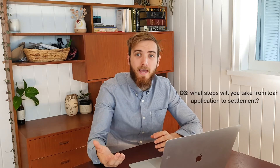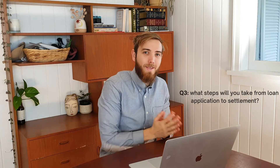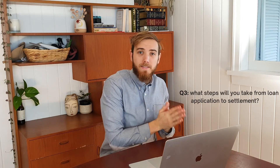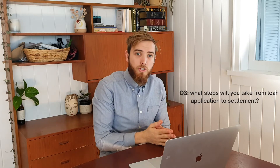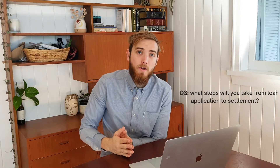The next thing to ask your mortgage broker is exactly the steps they're going to take and how they're going to communicate the process to you for your loan application. You want to know exactly the steps from starting your loan application, to conditional approval, to unconditional approval, all the way through to the settlement of your property purchase. It's important that your mortgage broker can communicate this information to you, typically via email or phone calls, and that you have a clear understanding of the timeline it takes to get a loan settled.